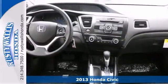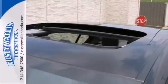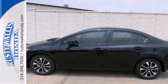It has great gas mileage and plenty of room. How do they do that? Stop in today and see this one for yourself.